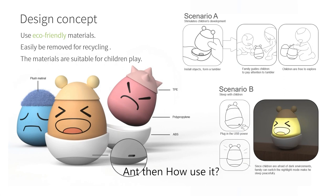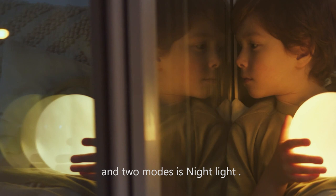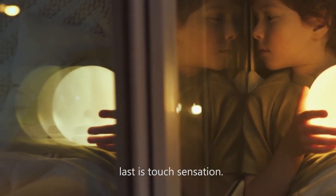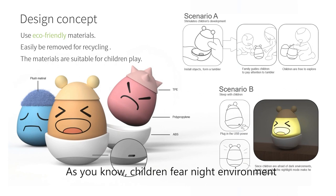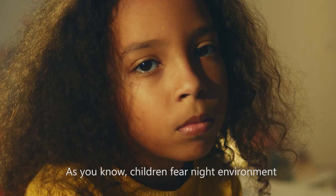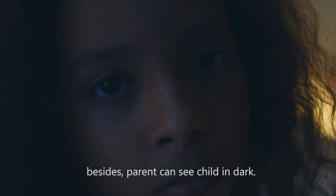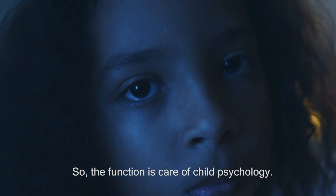It has 2 modes. One is tumble — it just tumbles. The second mode is night light. And last is touch sensation. You might ask: why design a light mode? As you know, children feel the night environment. Besides, parents can see children in the dark. So, the function takes care of children's physiological needs.